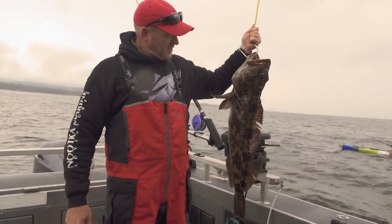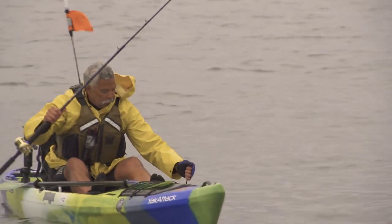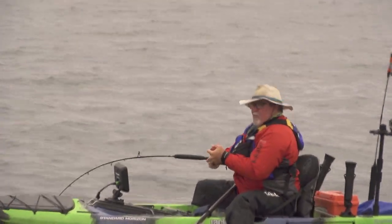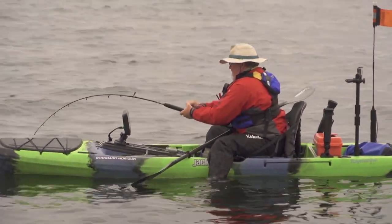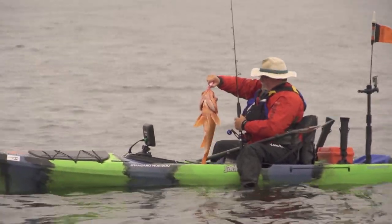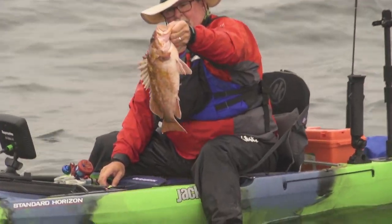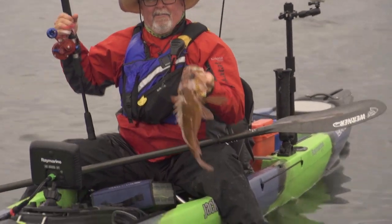I'm picking up the side of the boat and picked up a nice little lingcod. Oh here we go - this was on the drop. Feels a little better. Oh yeah, this feels better. They're just such a cool looking fish. Nice fish. This little yellow eye. That's fun. Fish!